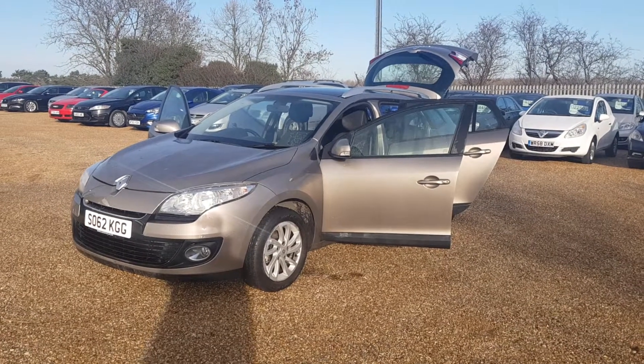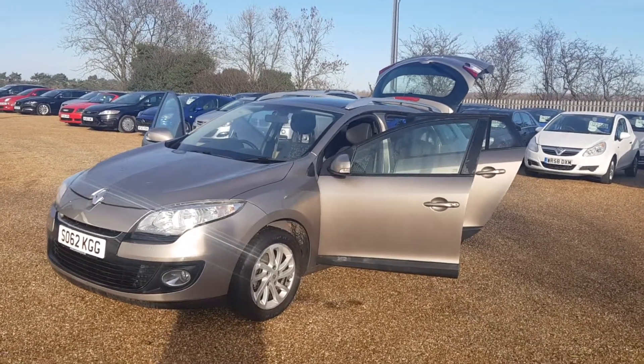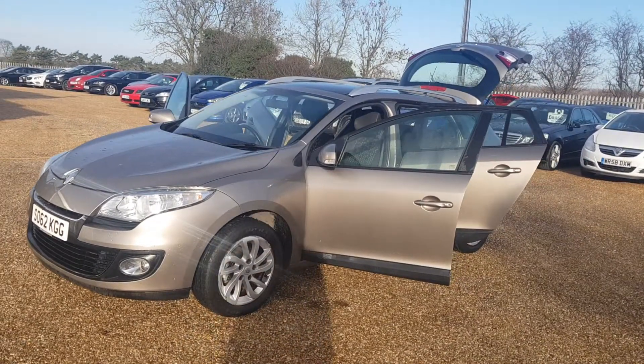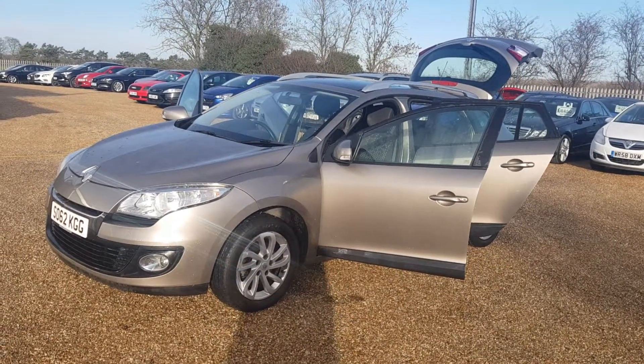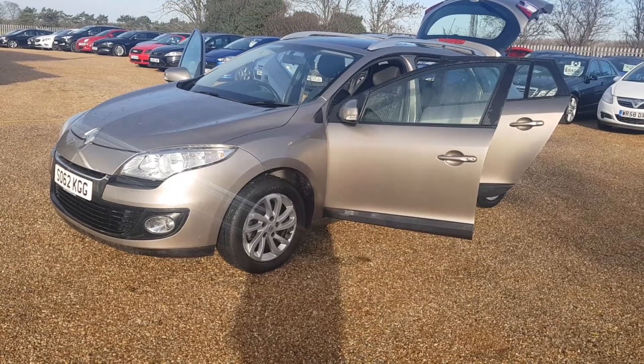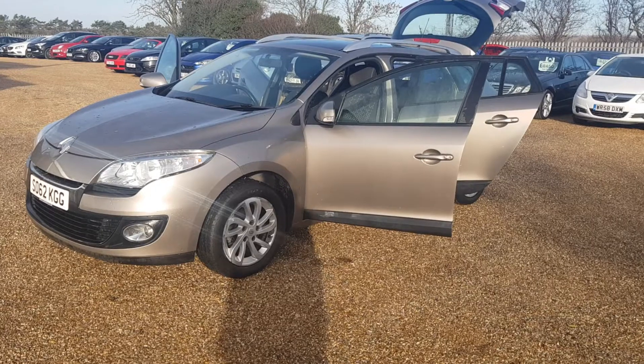Here we have our 2012 62 Reg Renault Megane. Here at CarFirm we do have around 100 cars on site at any one time. We offer very competitive finance rates and excellent products such as warranty, paint protection and fully tailor-made car mats.